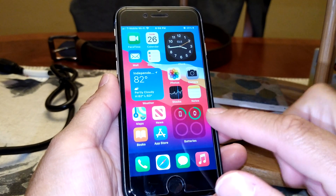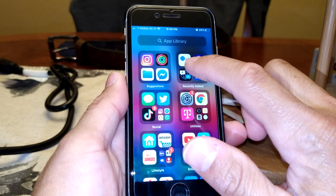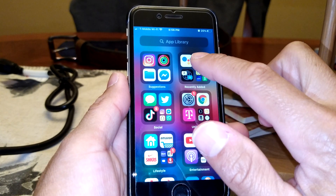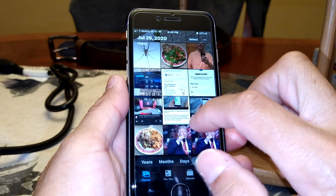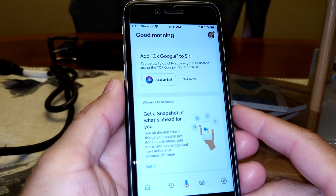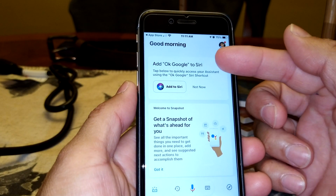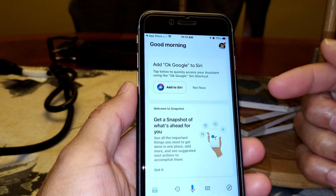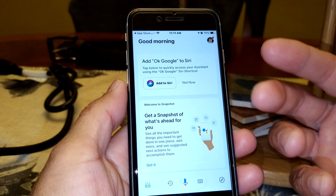I went ahead and installed the Google app - the assistant - and while I installed it, it prompted me with 'Add to Siri.' So now you have the ability to add this to Siri, so when you open up Siri and say the catchphrase, it will actually open up the Google assistant.